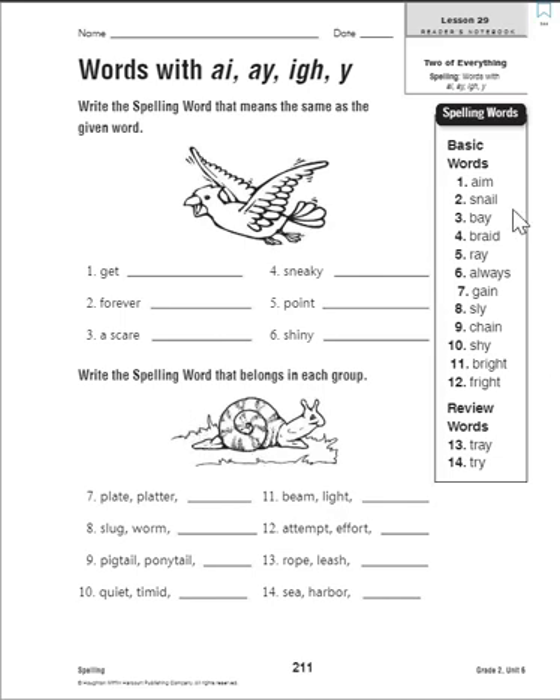Number two: forever. What does 'forever' mean? I think it means 'always' — because that means it never ends. Number three: a scare. What word means the same as a scare? I think 'fright' is our word. Number four: sneaky. This one might be tricky because you might not have heard this word before — it has the same meaning as 'sly.' So number four, 'sneaky,' is the same as 'sly.'